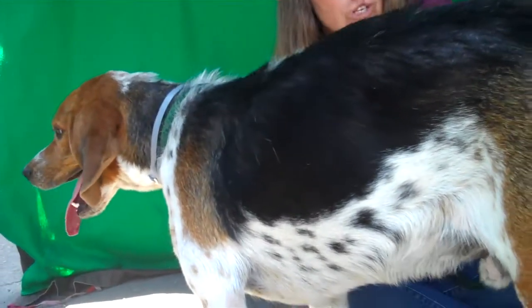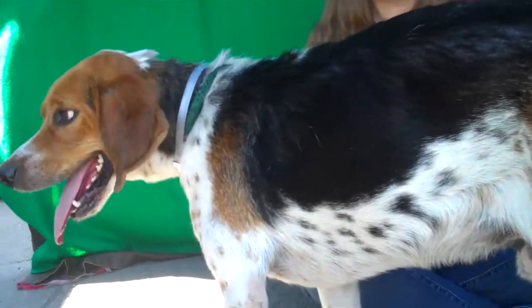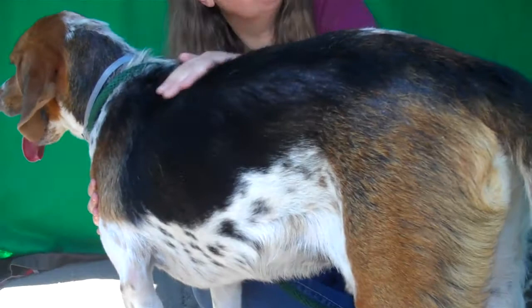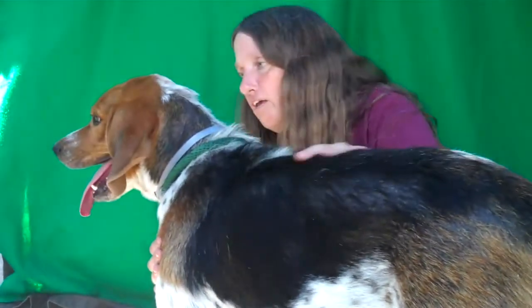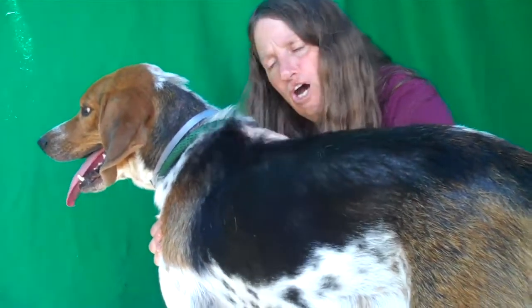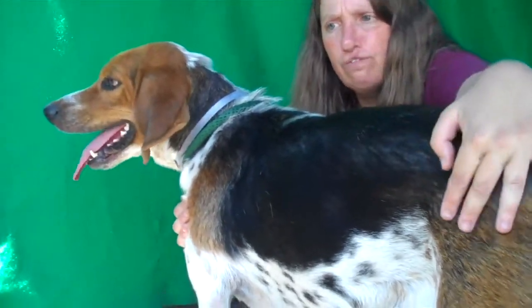So he needs a family who's going to be a little more attentive, who's going to allow him to be an indoor dog and kind of keep an eye on him outside. He just needs a chance with a really good home — he deserves that. He's very, very sweet, and would probably be great in any kind of family situation.